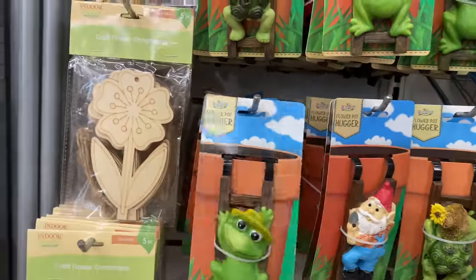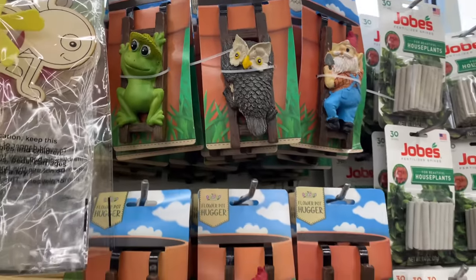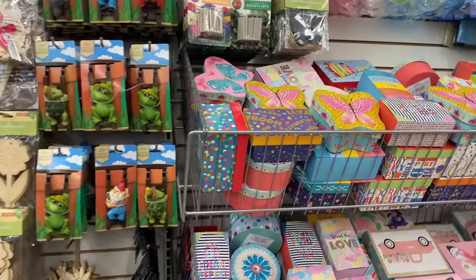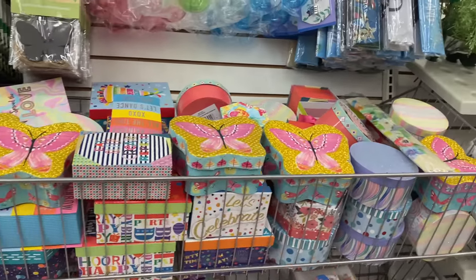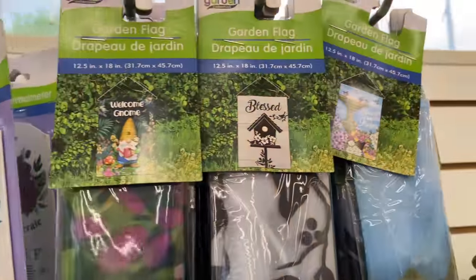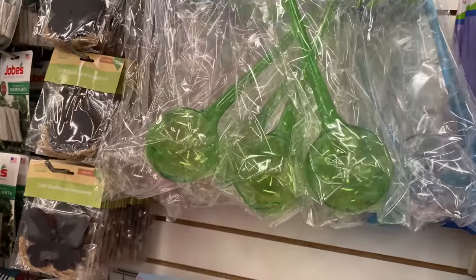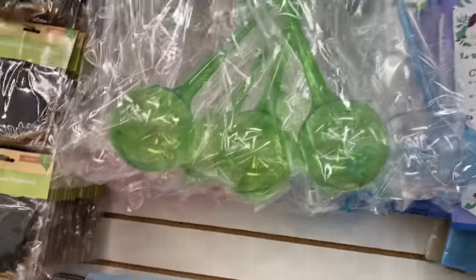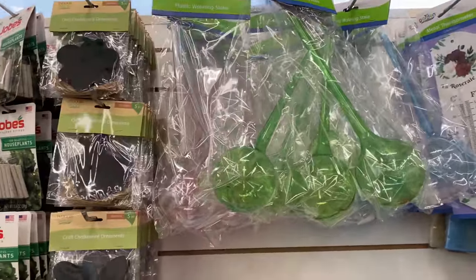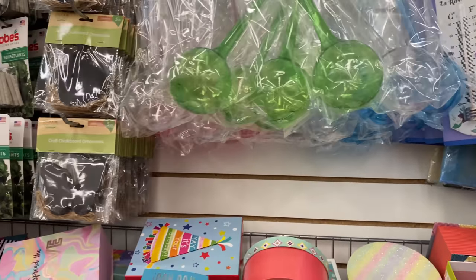It can't get any cuter than these, guys — wow! More cute boxes here and garden flags. There are plastic watering stakes right here — very convenient on hot days when you don't want to keep going out to water your plants. We have them in clear, green, blue, and pink.